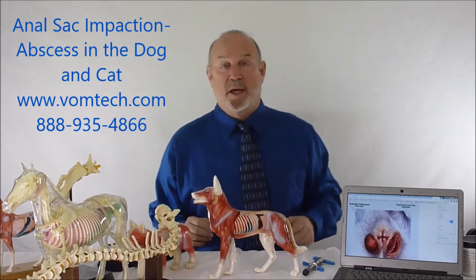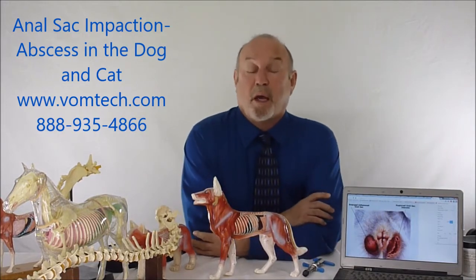Hello, I'm Dr. Inman. This is a mini lecture on anal sac impaction in the canine and also the feline.